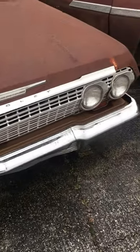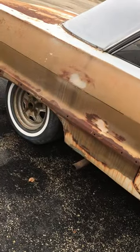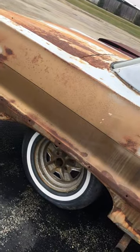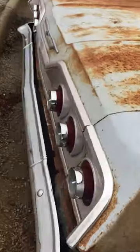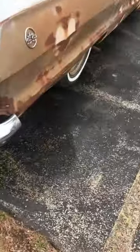This is the 63 Impala — this one's probably not as bad as the others. This is an SS model. It also needs a lot of work, but that's a Super Sport.